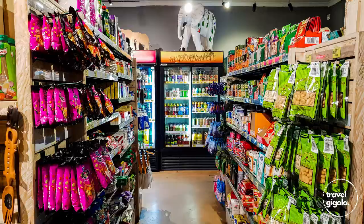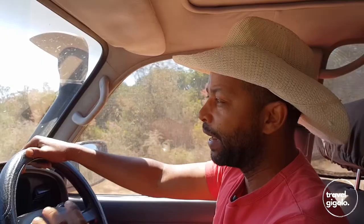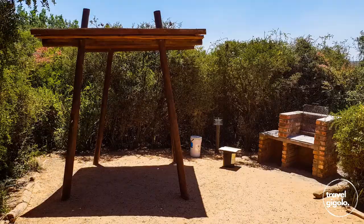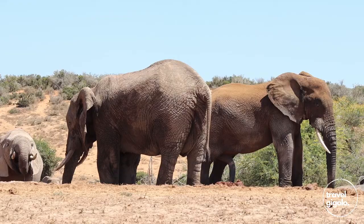In terms of facilities, there is a restaurant at the main camp entrance as well as a fuel station. You can get your basics at the shop there — it's fairly well stocked. There's also a picnic site within the park which is quite well organized, with a number of different picnic spots where you can braai as well. Besides the picnic area at the main entrance, there are also picnic areas within the park itself.